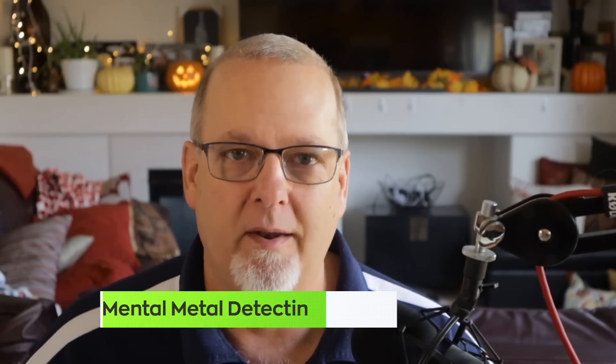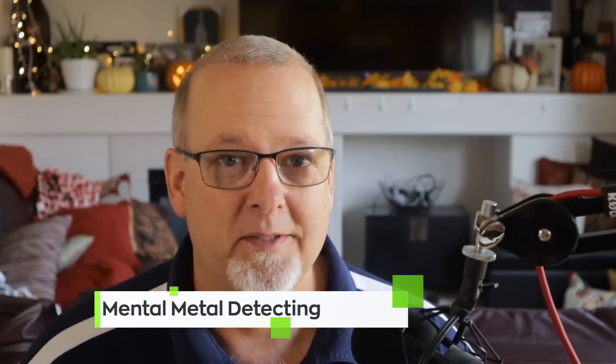Want to win a Garrett Carrot? Well, Mental Metal is having a cool giveaway — he's giving away a Garrett. Link's down below. Go over there, follow all the rules, good luck to you. It's a good one from Mental Metal Detecting — go check it out.